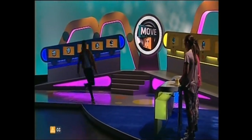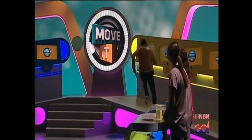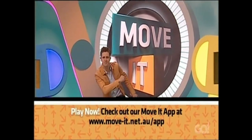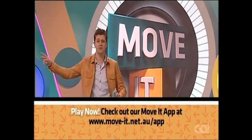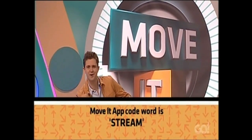Time to Move It, and here's the man who's well-read, weather-wise and watchful, Nick Vindon. Hello and welcome to Move It, a show that's all about moving and matching images and words to score the maximum points for your team.